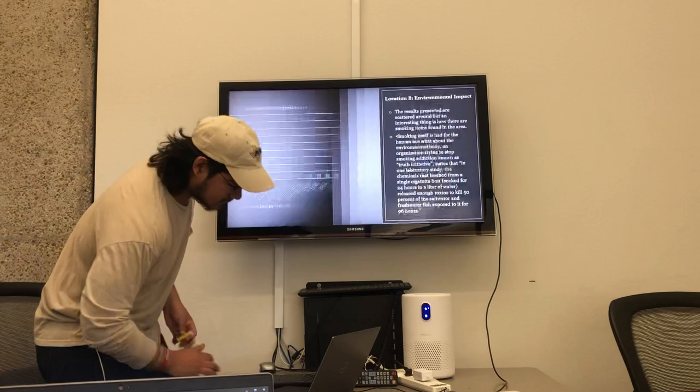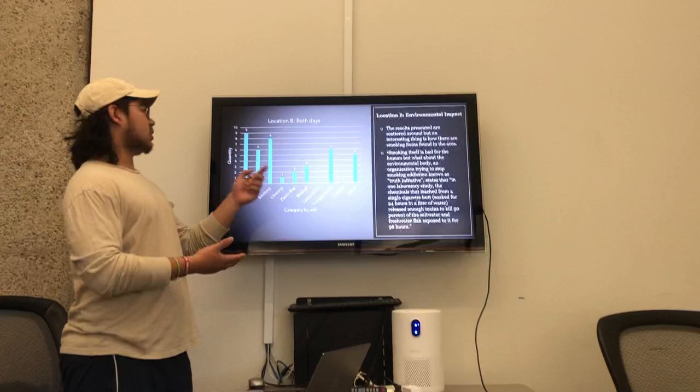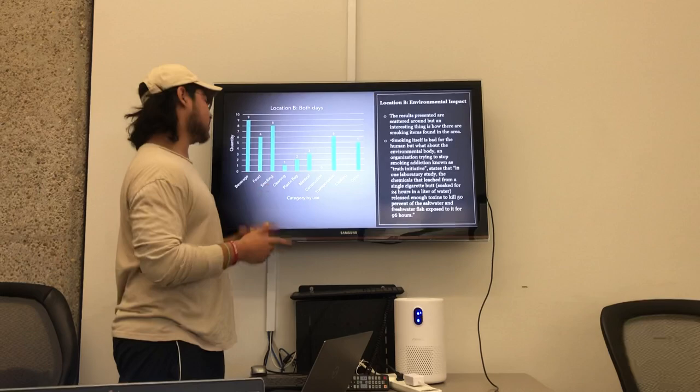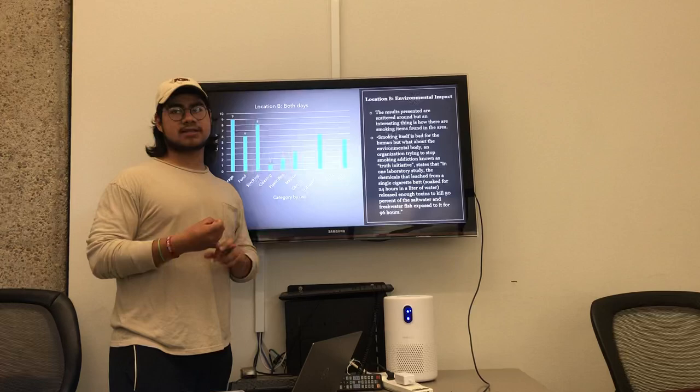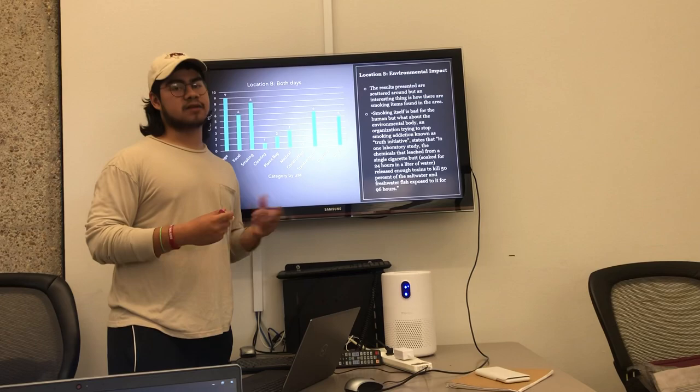Following, location two environmental impact. My graph shows location two data combined. As you can see, the results are scattered out. What's interesting is the smoking category has eight pieces of litter. As we all know, smoking is bad for you. And from an article, we discovered that the components in cigarette butts are nicotine and tobacco, and if these components got into our water system, it can cause a lot of problems for the environment.